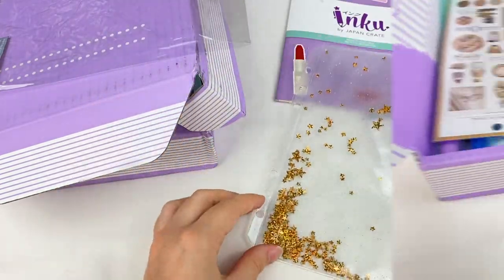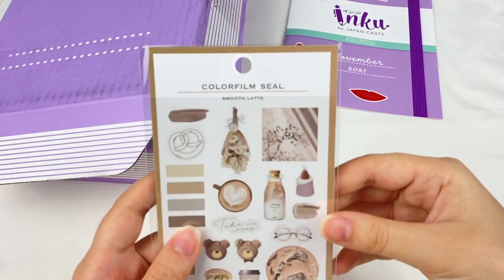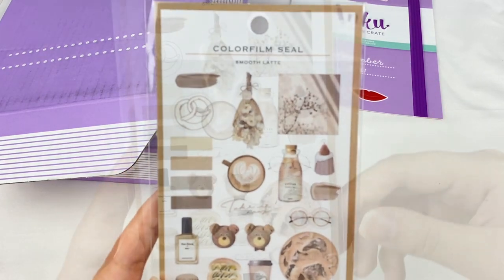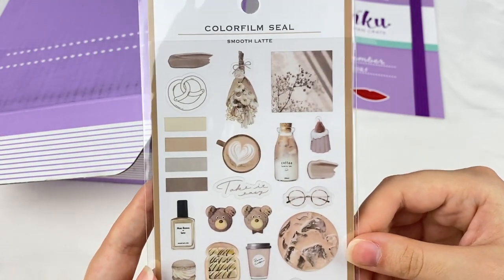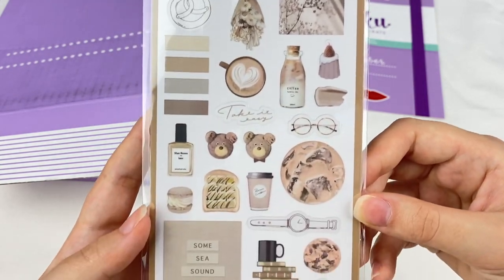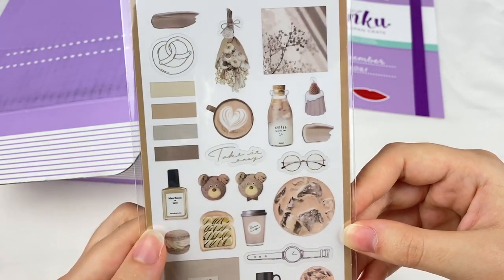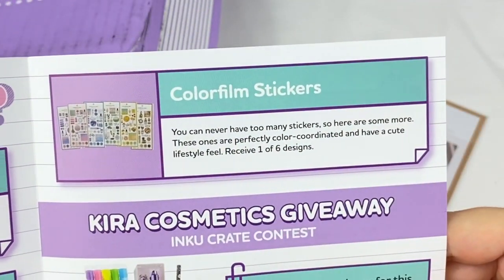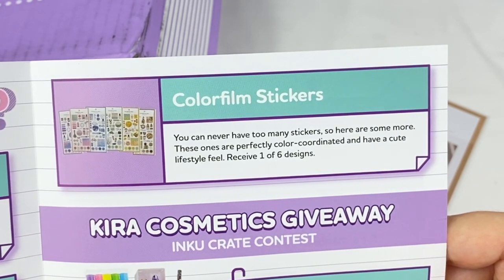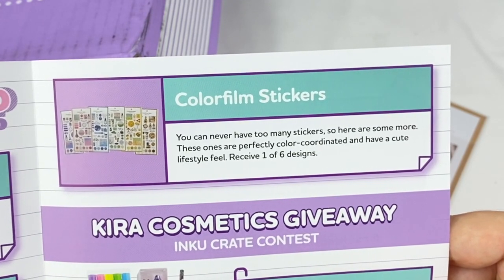It looks like we have a sheet of stickers next. These are Colour Film Seal in Smooth Latte. We have this sheet of stickers and it's all beige and caramel kind of colors and we have lots of different items — I love the little bears here, that's super cute. These ones are perfectly color coordinated and have a cute lifestyle feel. Receive one of six designs.